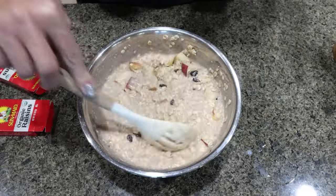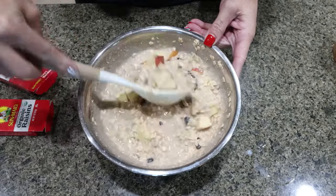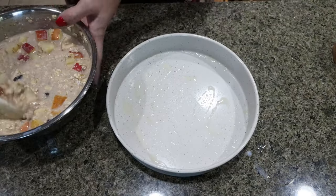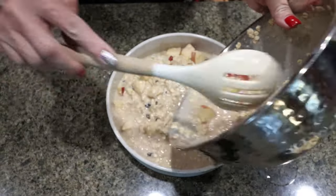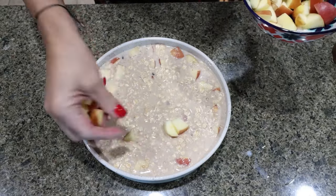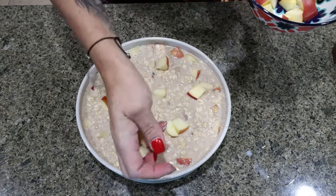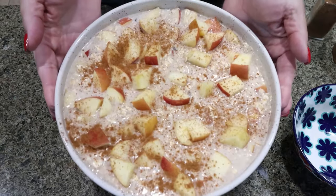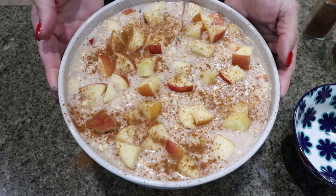I ended up only using two of the apples — the recipe calls for about a cup of diced apples, so I only needed two medium-sized apples. I sprayed my eight-by-eight baking dish with nonstick cooking spray, added in the baked oatmeal mixture, topped it with the remaining quarter of our diced apples, and sprinkled just a tiny bit of cinnamon on top. This is going into a 375-degree oven for about 40 minutes or until cooked through.